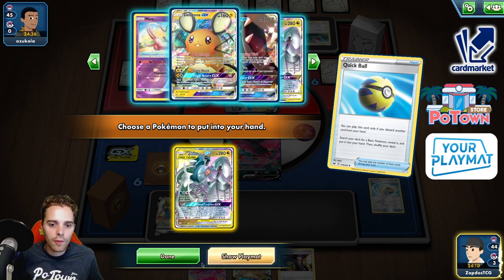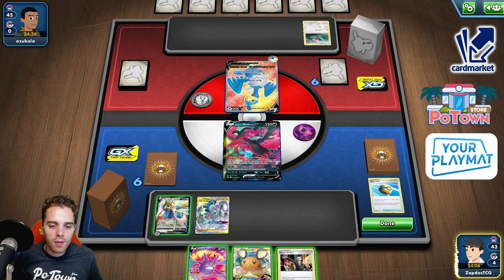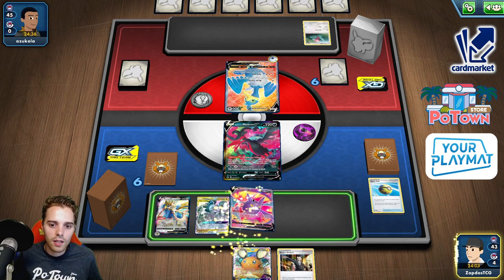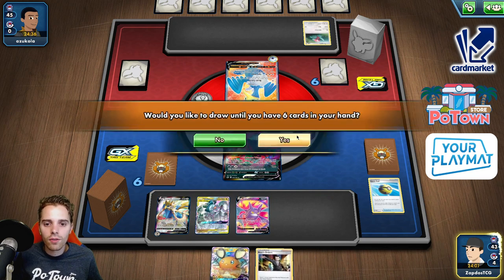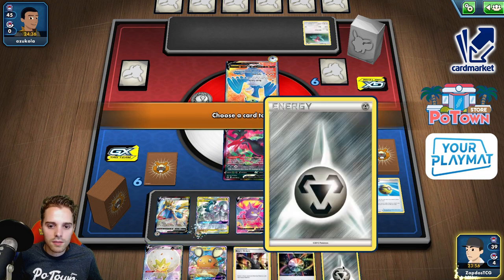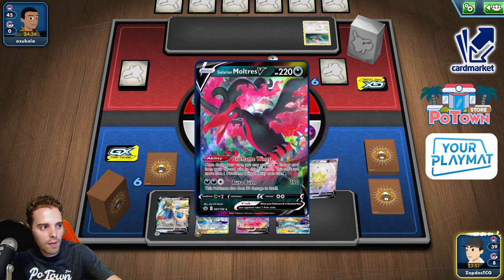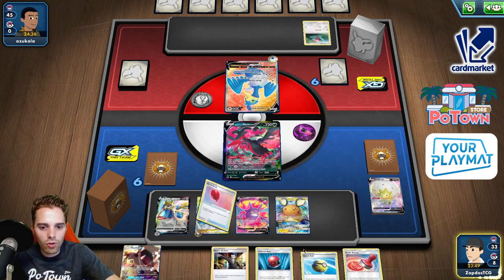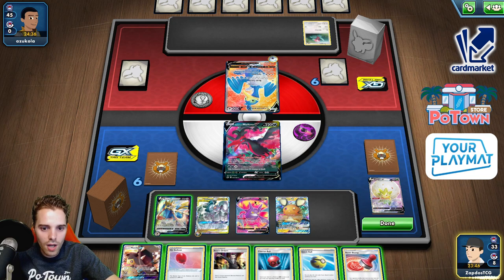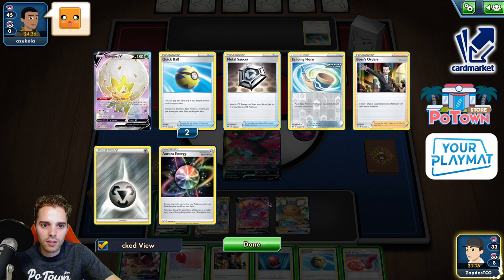We have Galarian Zapdos if he comes with Blissey or something. Snapping down the Crobat — maybe we can get a first-turn Ultra Creation off. We have the Aurora energy, so let's get rid of this Metal energy as well. Let's go for Dedenne — we can still play Research on top of that, so that's how crazy the game has been with so many draw engines. We don't have the Energy Switch unfortunately, but we do have Boss's Orders.